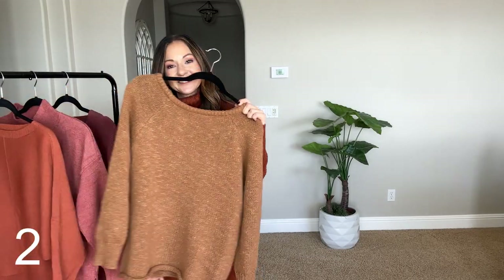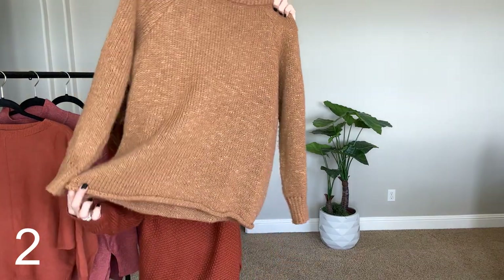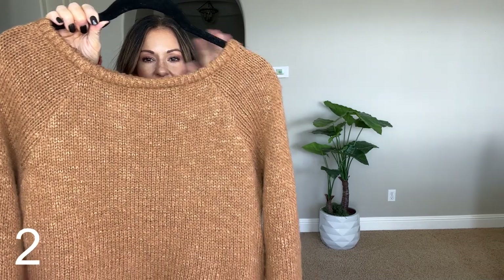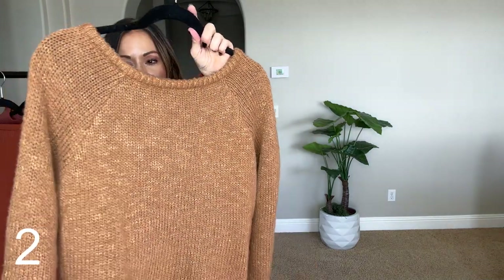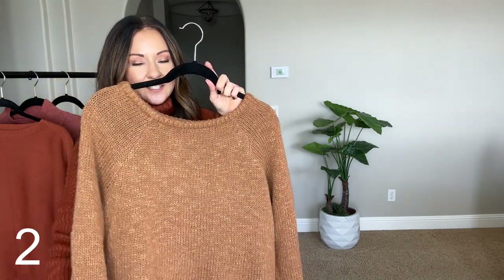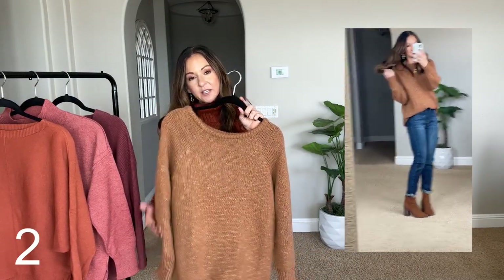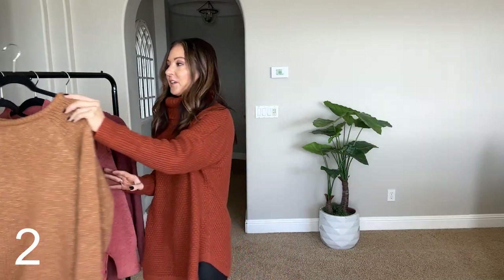This one is so cute. It has a rolled hem down here at the bottom. I love the neckline, and can you see the knit on it? It just has a nice variation to it and it's very soft. Here are the cuffs on it — it is just a very cute, casual sweater. I love wearing this one tucked in with some jeans, very casual vibe. It comes in a bunch of different colors.